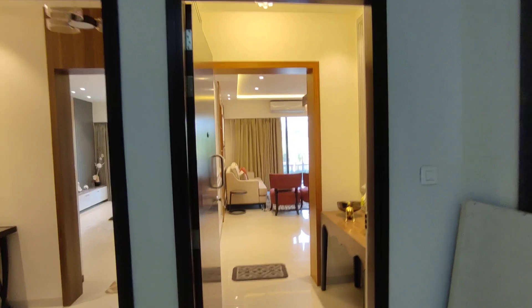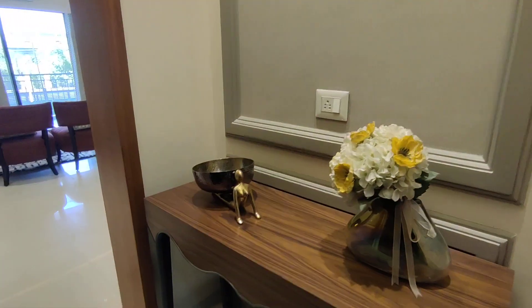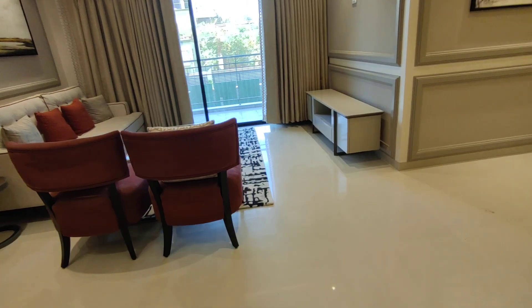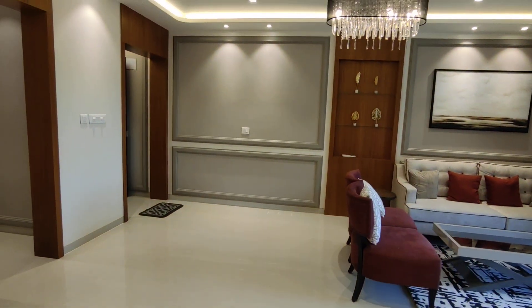This is the main door of the property. We enter into the foyer area — you get a bit of foyer space in here, and then we enter into the lavish, spacious living area.